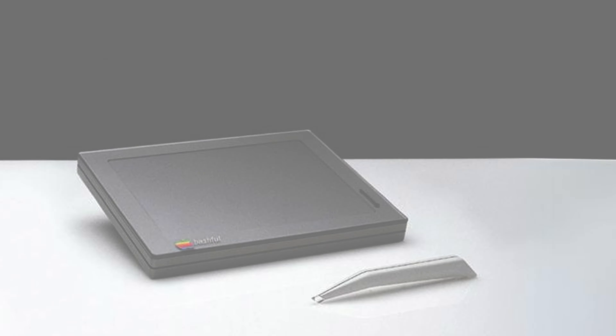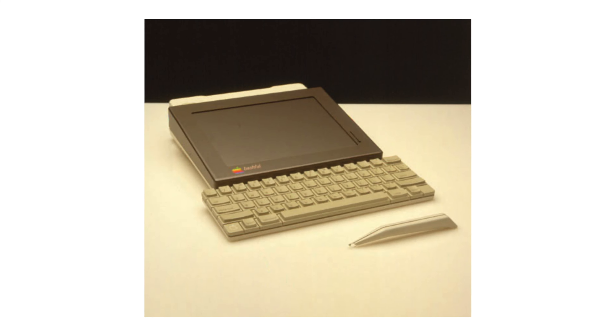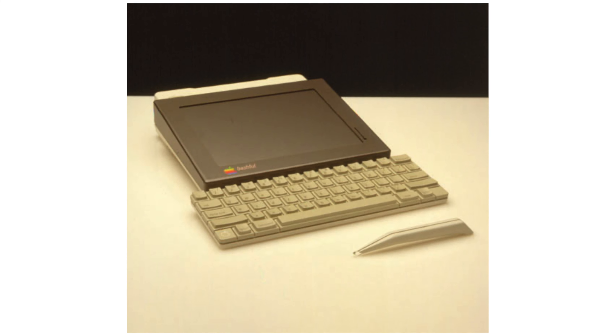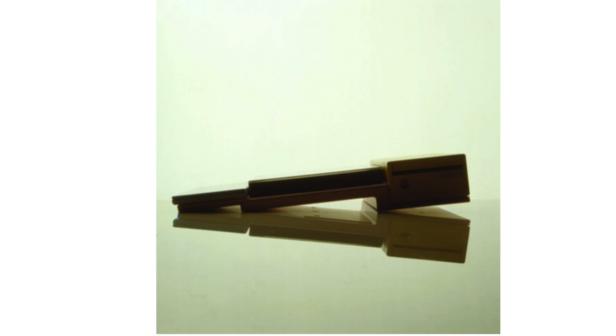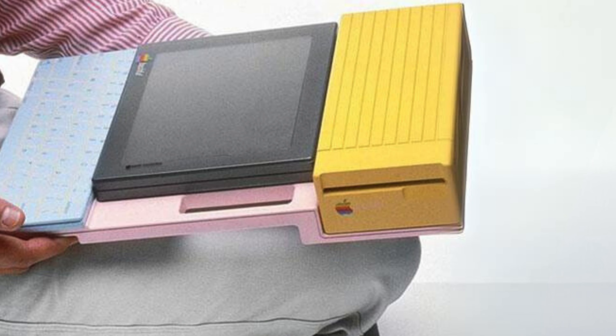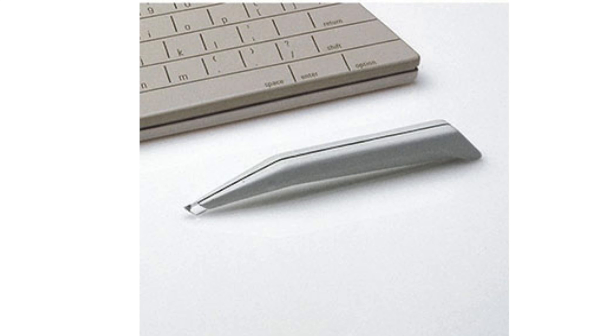Named after a dwarf, this concept was all about exploring what a portable tablet could be. We're talking touchscreens, styluses, and even a keyboard, which kind of looked like it was borrowed from an Apple II. The Bashful came in a few different flavors — some with floppy drives, some with styluses — but all of them way ahead of their time.